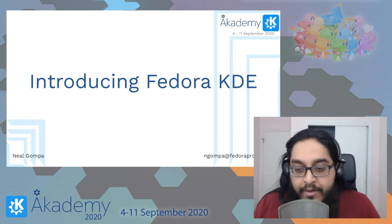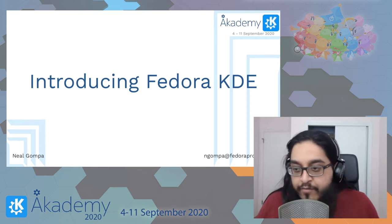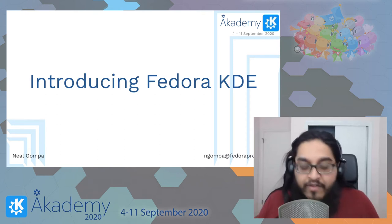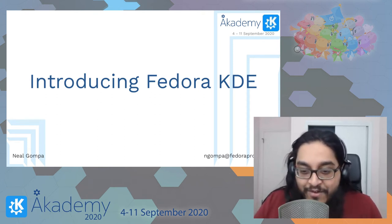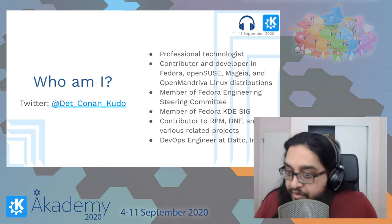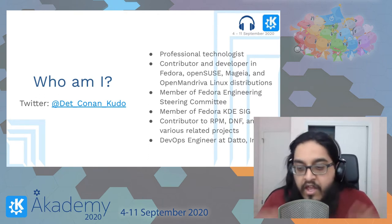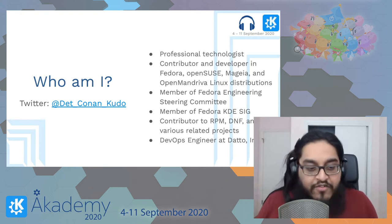My name is Neil Gampa from the Fedora Project. I'm here to talk about the Fedora KDE. Before we get into Fedora KDE itself, I want to talk a little bit about myself just to give you an idea of who I am. I call myself a professional technologist, for whatever the hell that means.